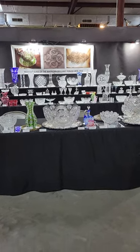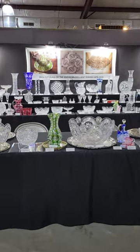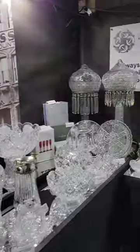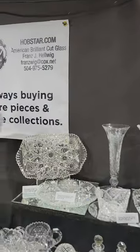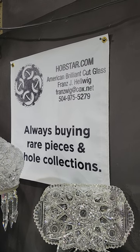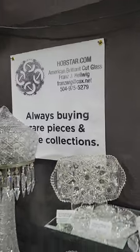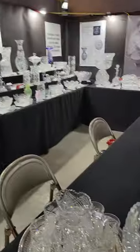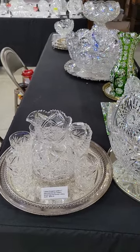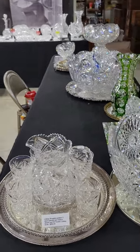Hi, everyone. Welcome to the winter edition of the Big Red Barn in Round Top, Texas. I'm Franz Helwig. I specialize in American Brilliant Cut Glass. If there's anything you see in the show, it's all for sale — please email or text me. I'm also buying collections or rare pieces. And with that, we will begin. This is a real show, debuting this weekend, January 29th and 30th.